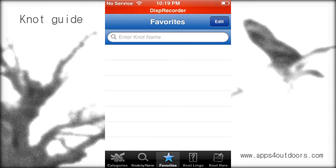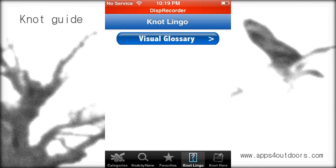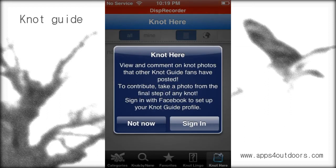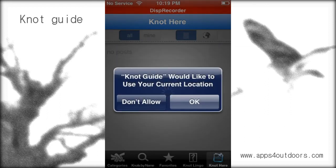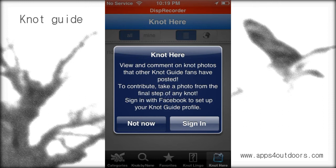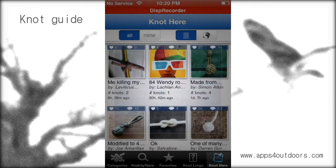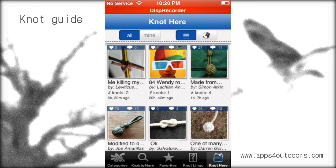You can learn a bit about knot lingo in the visual glossary. And you can view and comment on knot photos that other knot guide fans have posted, or take a photo from the final step of any knot. You sign in with Facebook to set up your knot guide profile and create a whole knot guide community.